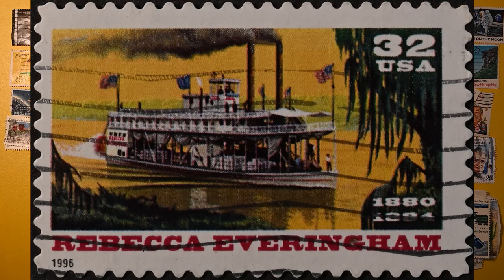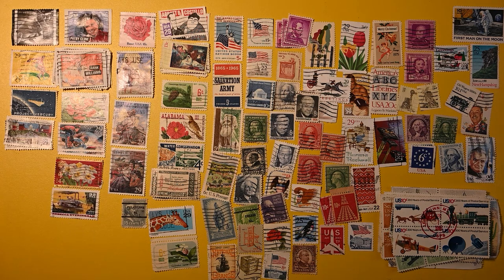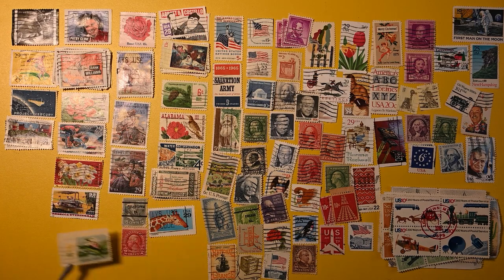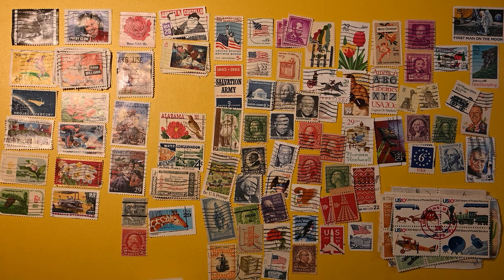And here we have Rebecca Everingham. I have no idea — it looks like a riverboat; maybe that's the name of that particular riverboat. Here we have a pretty nice Washington. We're really low on space at this point. And we have a white Bengal tiger. I have a similar stamp to this — Giraffe, same series. I'll move this to match it since it's a mate. I'll put the Bengal tiger there.